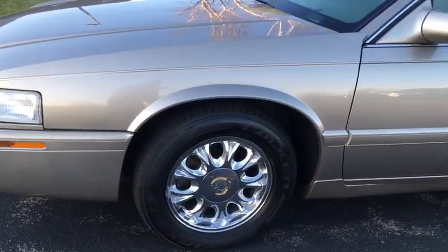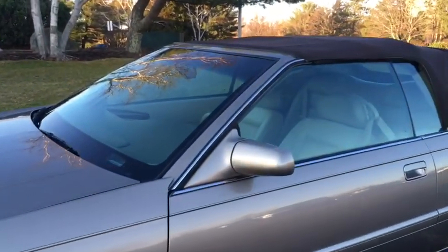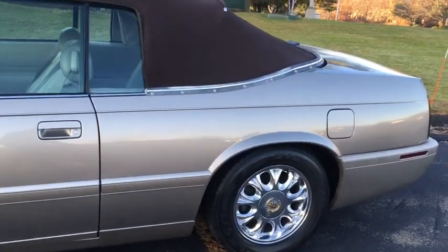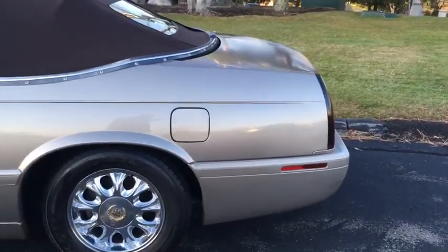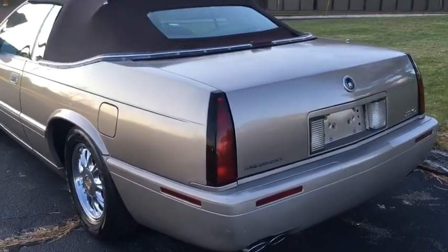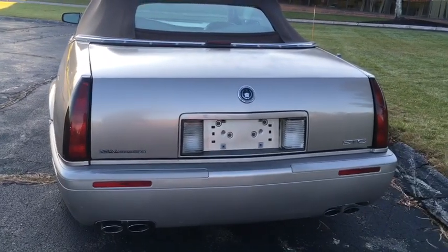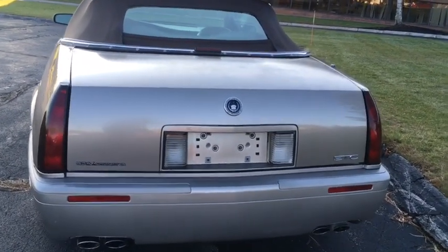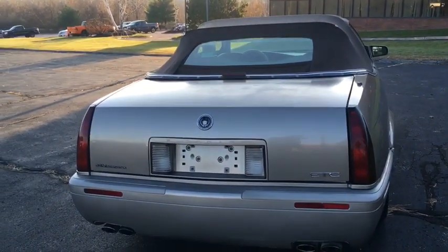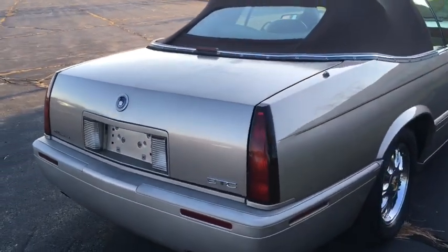As you can see, it does have Vogue rims. They do have some pitting to them but they're not terrible. Exterior is in nice condition — it does have a few cosmetic marks and we'll go back through as we go around it again. It is the Eldorado Touring Coupe, the ETC, which has a monochromatic exterior trim, perforated leather interior, additional wood grain inside, and a 300 horsepower Northstar instead of the base 275 horsepower Northstar.